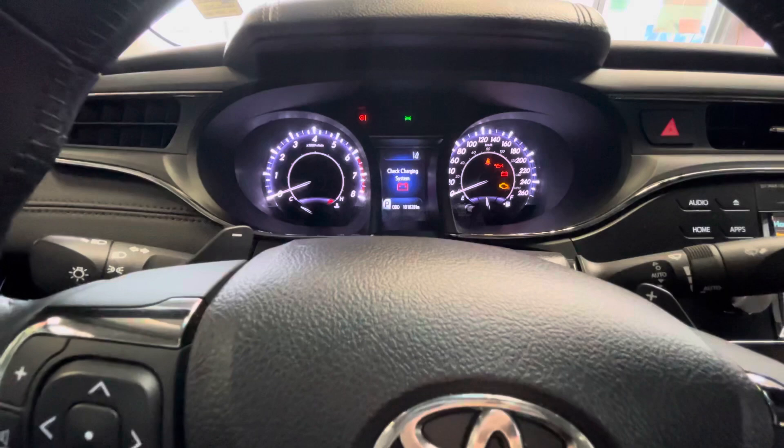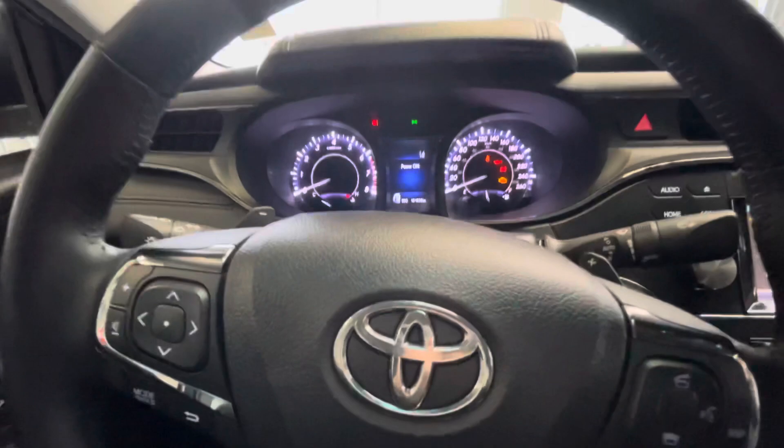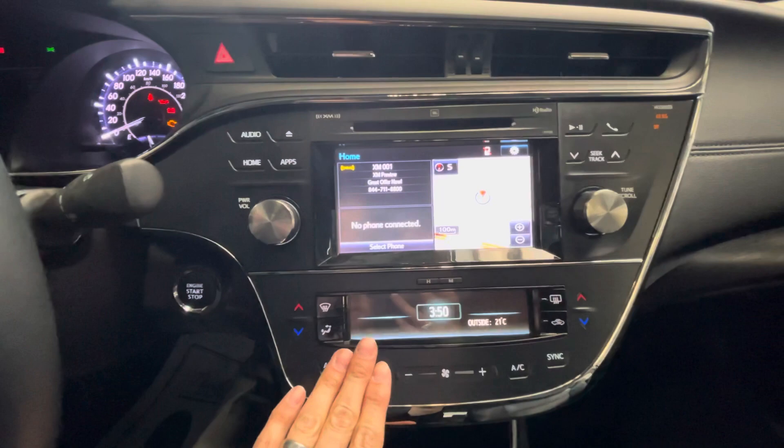I am in accessory mode, which is why I have my check engine, oil, seat belt, and battery light on, but obviously once I turn it on they will go away. I'm in the showroom so I don't want to turn it on and blast the boys in here with exhaust fumes, so I hope you can understand that.